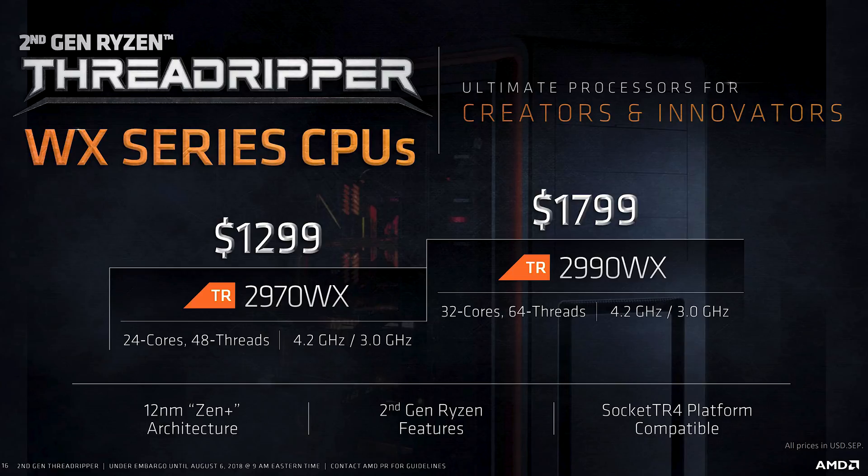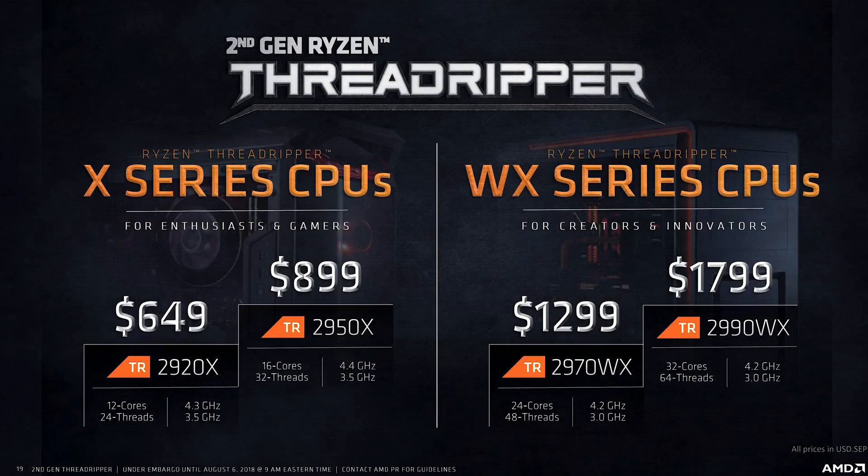In addition to the two X chips are the two WX chips, aimed at content creators and anyone that would really benefit from more cores. The 2970WX and 2990WX are 24 and 32 core CPUs respectively, and the pricing looks pretty competitive — 32 cores for double the price of the 16-core 2950X. Sure the 32-core variant is clocked lower, but this seems like fairly scalable pricing and is definitely very competitive, though we'll have to see how it goes in benchmarks next week.